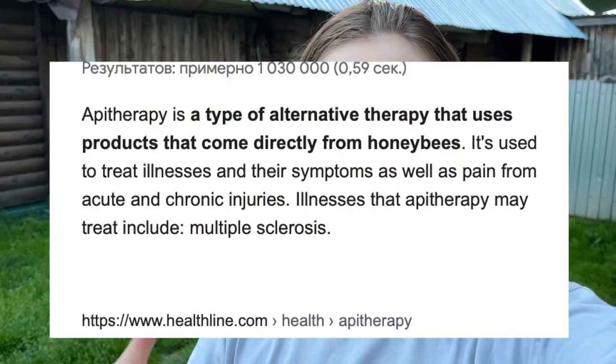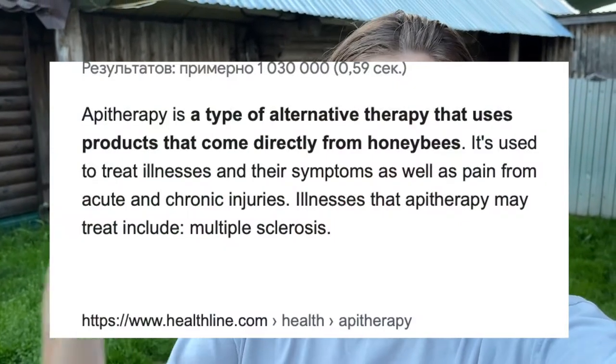Hi guys, I'm Julie and I'm from Russia. Welcome to the True Russia channel. So today we are going to explore api therapy. As you know, in my previous videos I've been talking about the bee farm and bee houses we have here, and also the api houses for therapy sessions, and we're going to see how this looks like.